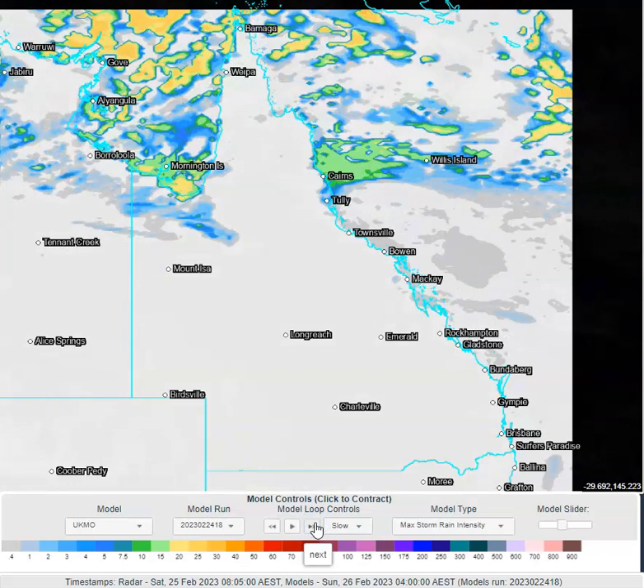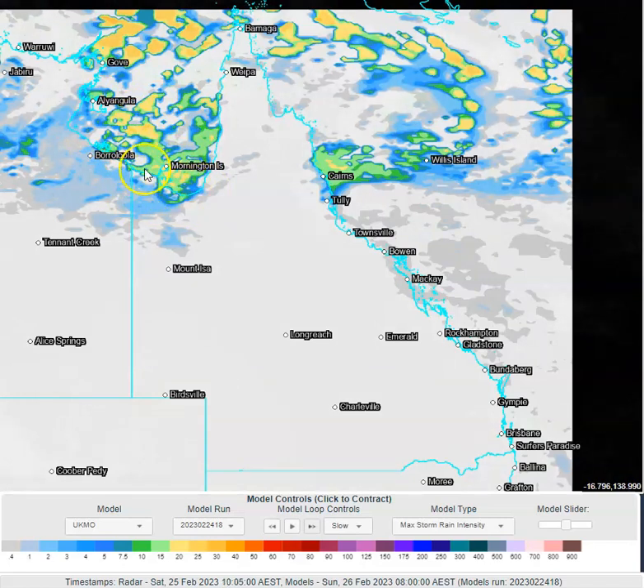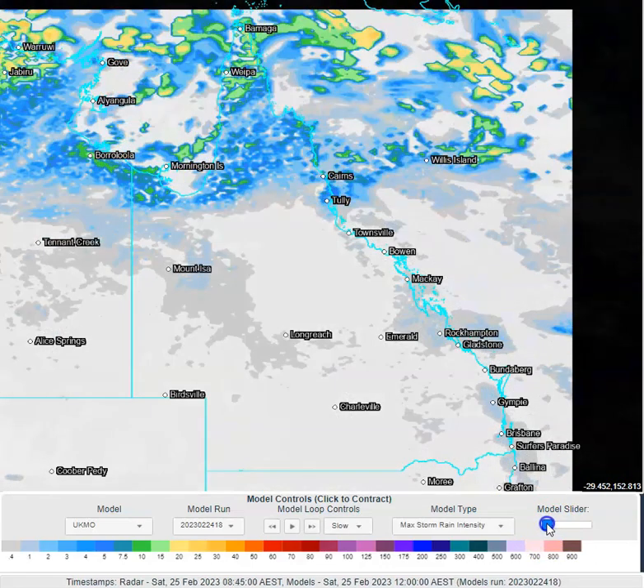As we go into tomorrow morning, you can see widespread convective activity across the Gulf of Carpentaria, which might also be nudging the Gulf coastline as well. Outside of far north Queensland, there's not too much going on for the rest of the state — just some isolated convective showers in the afternoon on the eastern escarpments and the east coast regions.